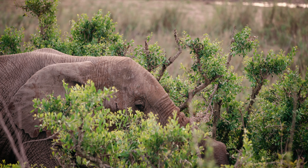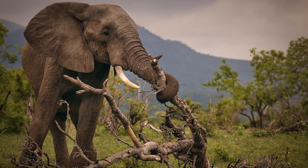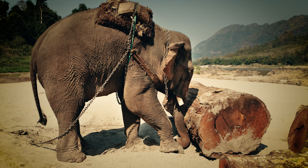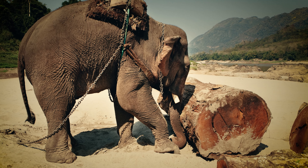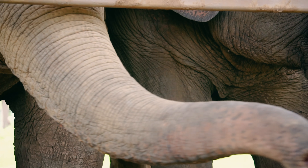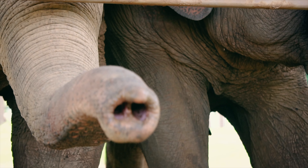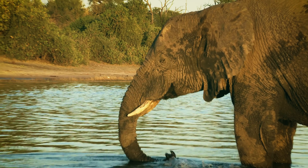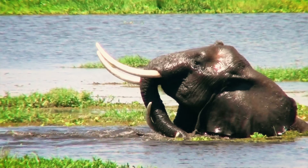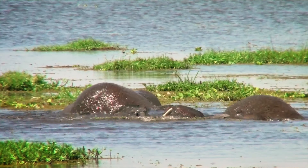An elephant can lift up to four and a half percent on average of its own weight using its trunk. And when you weigh in at four to six tons, that's a lot of weight. In addition to picking up things, elephants use their trunks to smell, breathe, and as a snorkel that they can raise above them when they're in the water.